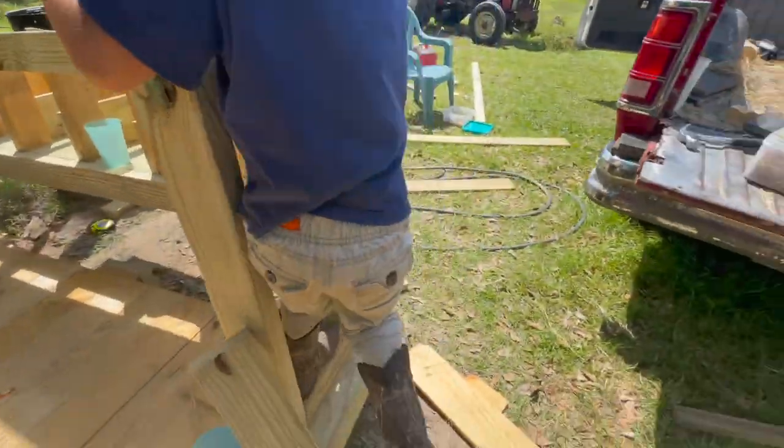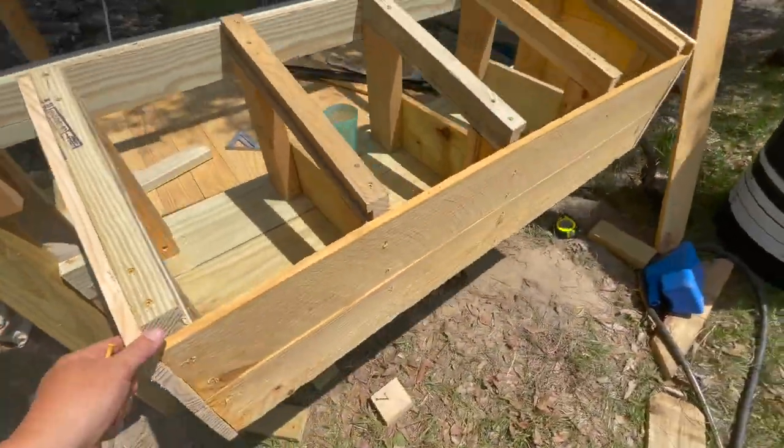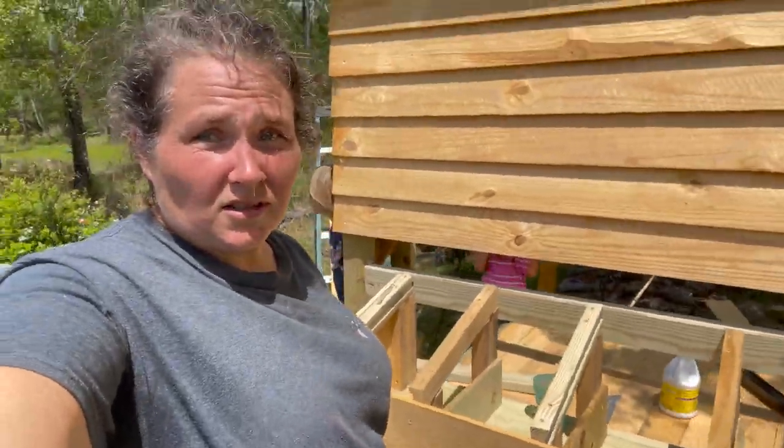So now we've got nesting boxes, we've got a finished side and the bottom. The box lifts so you can check it instead of going in the coop. Y'all, it's hot today.